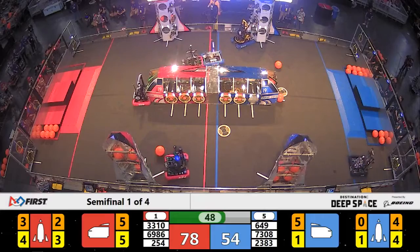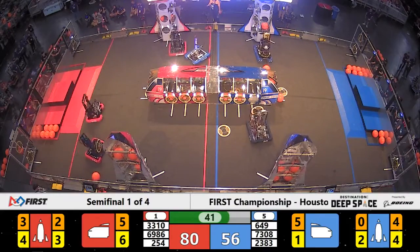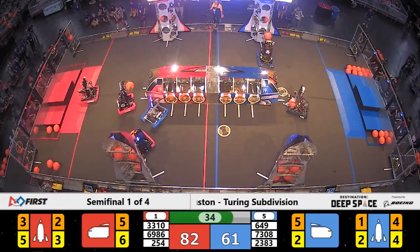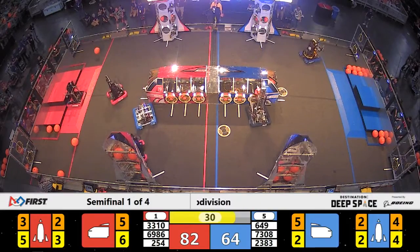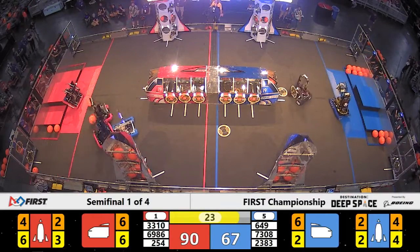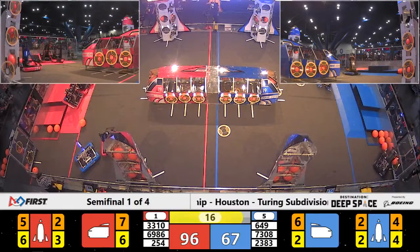But 69-86 is fighting back. Teams now thinking about endgame. 40 seconds to go as Red leads by 21. On the blue side, rockets being filled up to level two. And 69-86 falls. With 23 seconds, can they recover? 73-08 still on the wrong side of the field.